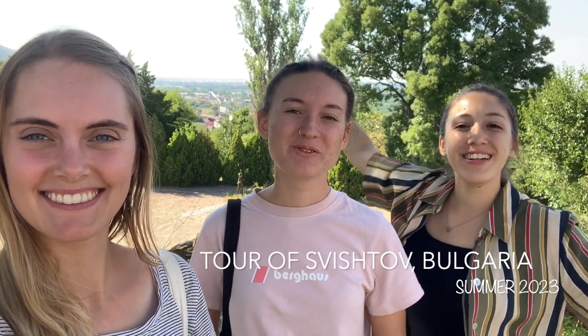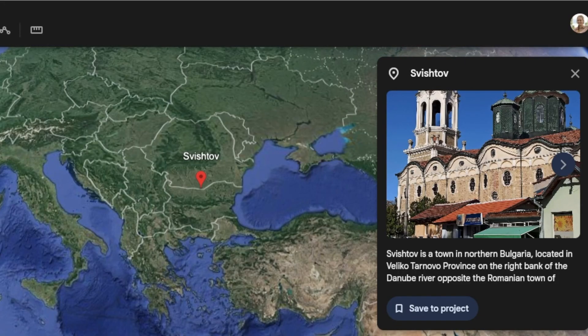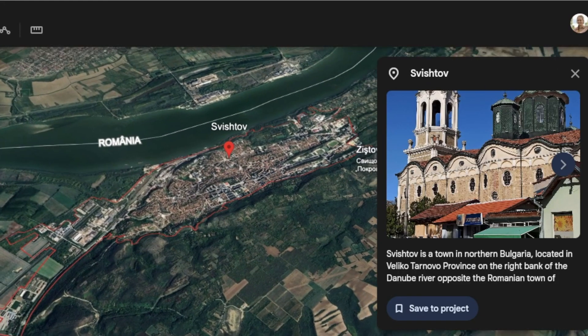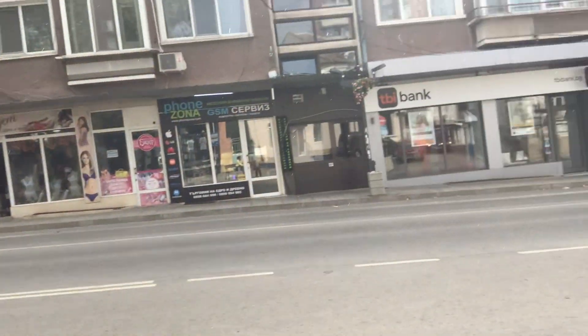Welcome to the Svishtov tour! We're going to show you all of our favorite and most useful places. Here we are at the bus stop — it's called Mustanga — and right in front of us is the main street of Svishtov. Enjoy the tour!